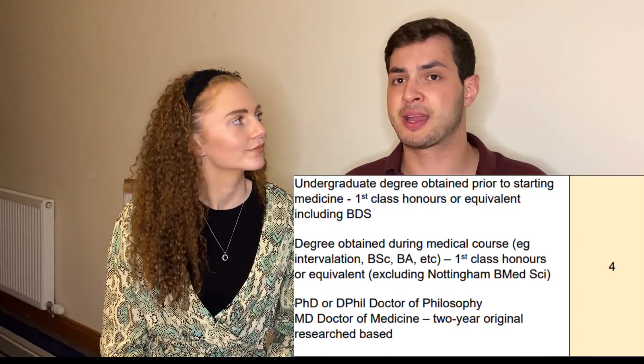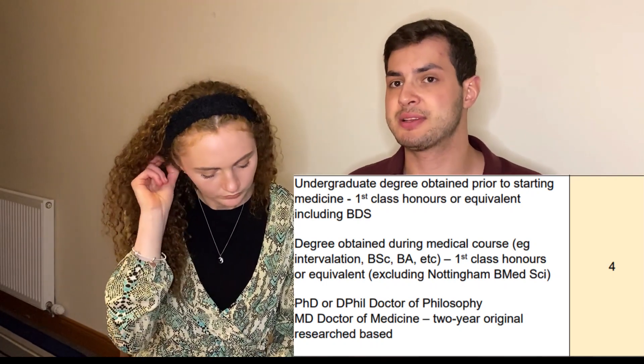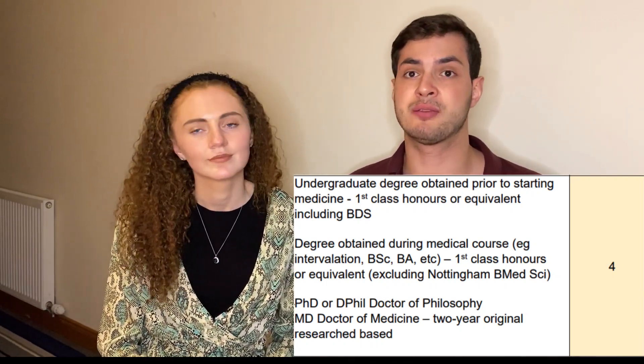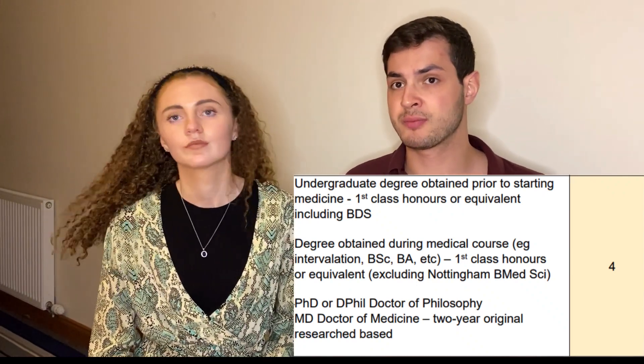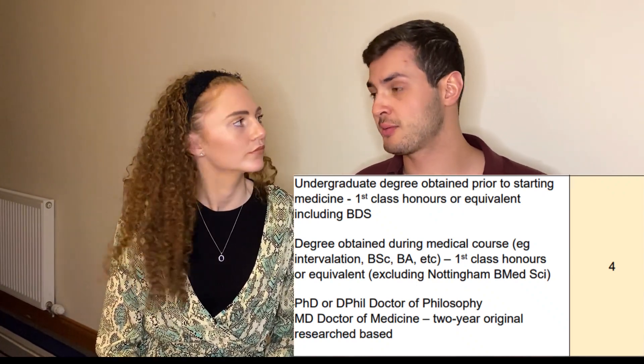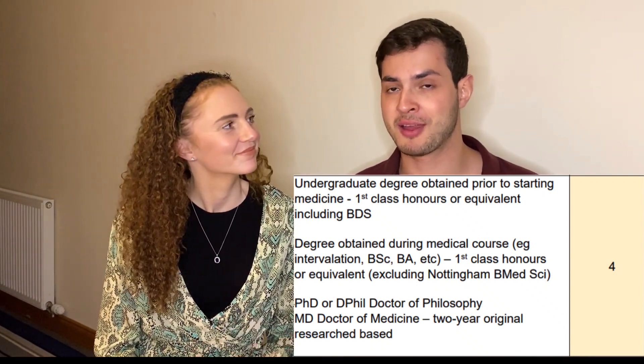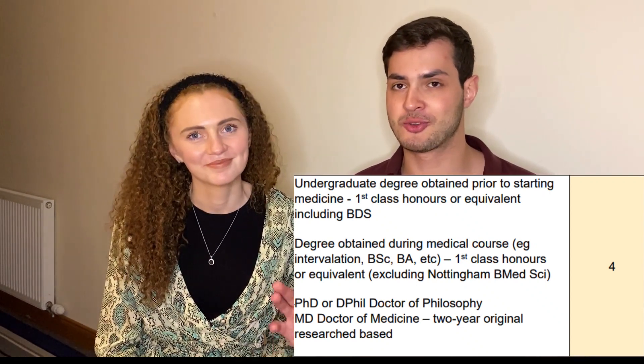To get four points, you need to get a first class in any degree — whether that's a BMSc, your undergraduate medicine degree, or a degree done before starting your medical course. Other routes to four points include doing a PhD or an MD, which are very time-consuming. Most people won't have those, so don't worry about that.